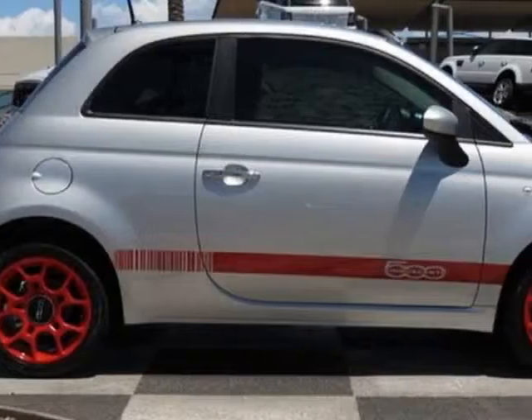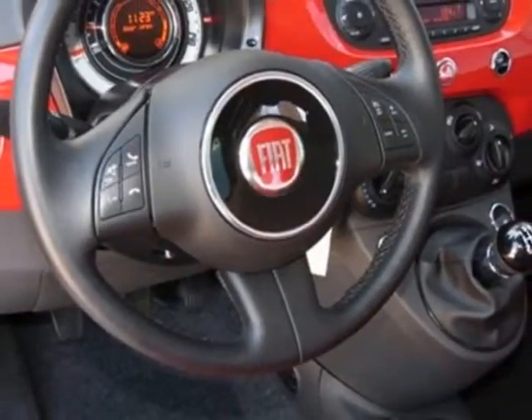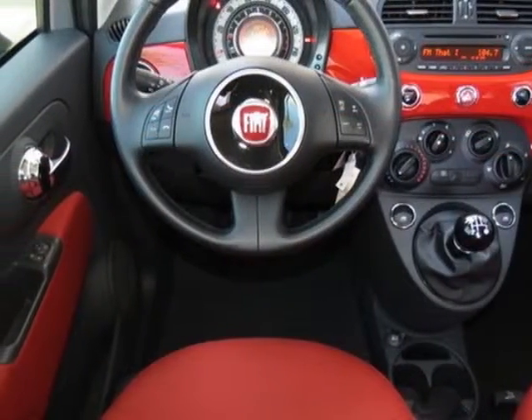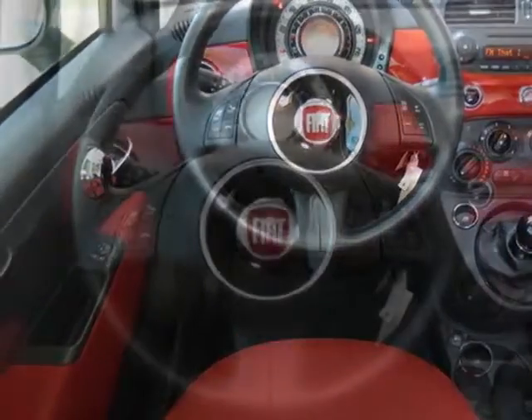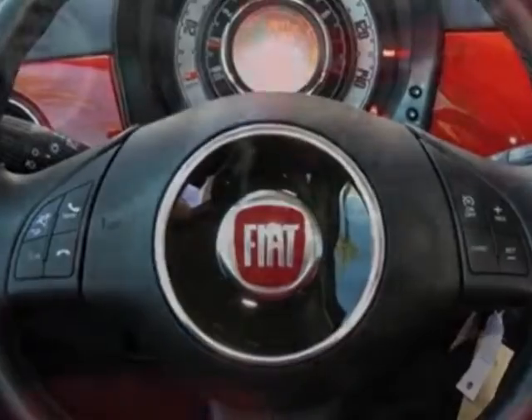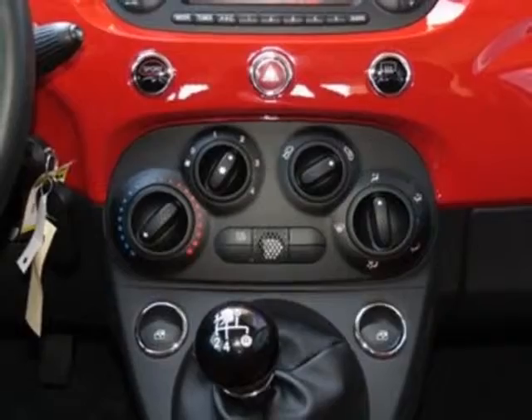Additional options for this vehicle include the standard paint, 21A customer preferred order selection package, black interior, cloth bucket seats, red seats, 5-speed manual transmission, 1.4L 16-valve I4 multi-air engine, Argento silver, and 15-inch x6 aluminum wheels.